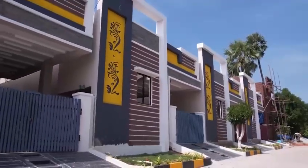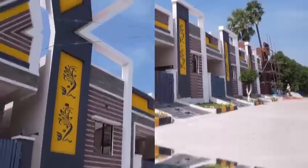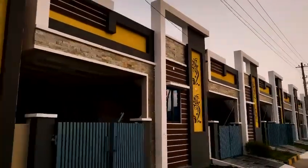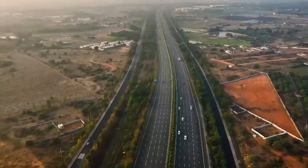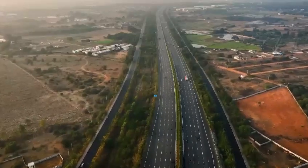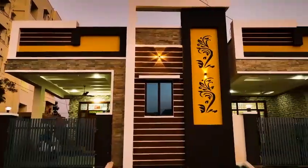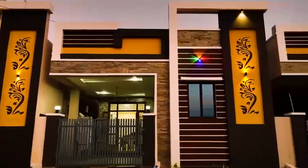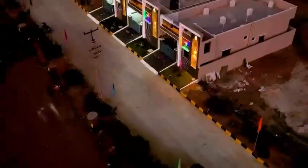We have independent houses with 80% loan availability from nationalized banks. The project is located near ECL and ORR exit number 8.